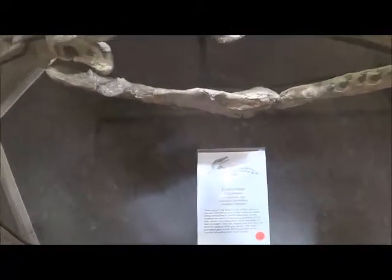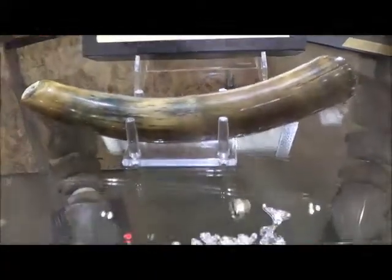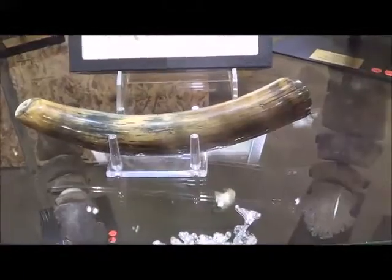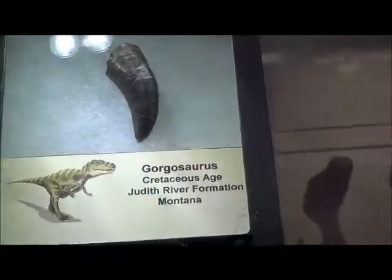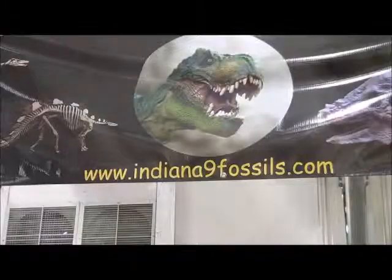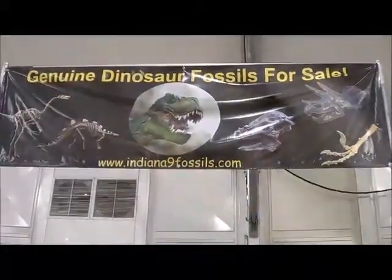Platycarpus. What else we got? Sally salamanders. And a tooth — boy, I hope that tooth didn't come from that salamander. Gorgosaurus. Little tooth. Indiana9 — genuine dinosaur fossils for sale. Indiana9Fossils.com.